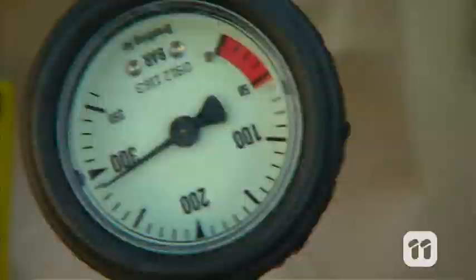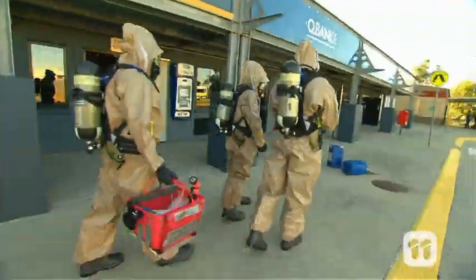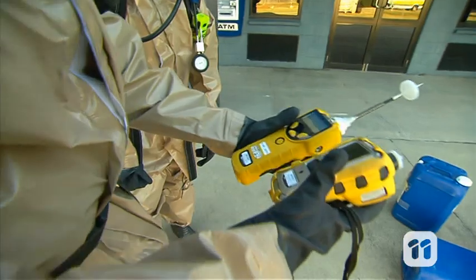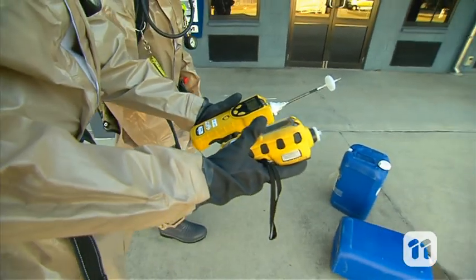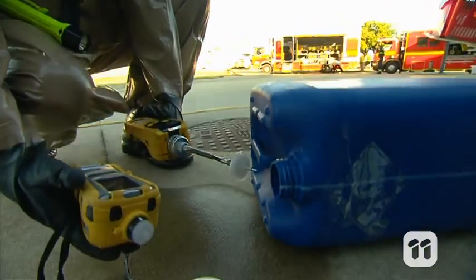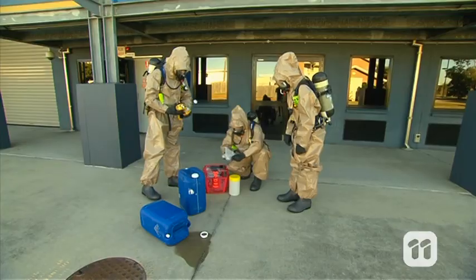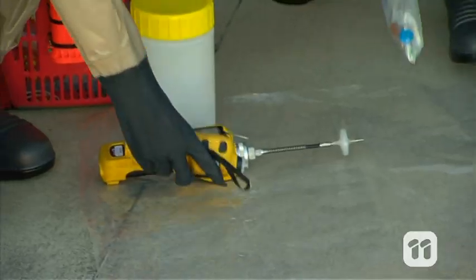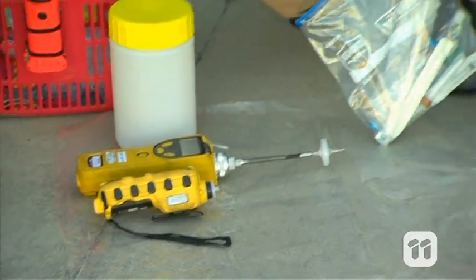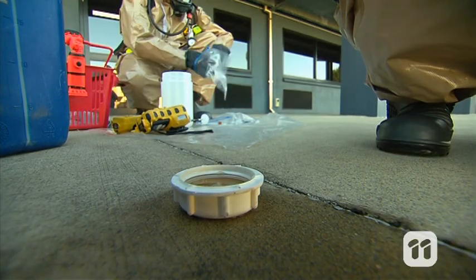We're suited and booted and ready to head in. The four-gas detector is used to detect flammability, oxygen levels, and dangerous gases — carbon monoxide and hydrogen sulphide — which are the four most common hazards. Our second instrument is the photoionisation detector, which detects toxic gases.